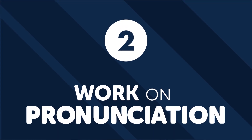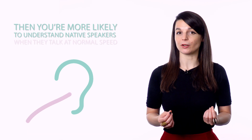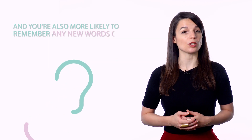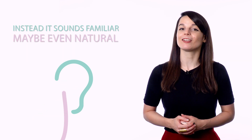Number two: work on pronunciation. Pronunciation is often an overlooked skill when it comes to learning a foreign language. Most people think of a good foreign accent as a luxury rather than a necessity. But what most people don't talk about is how having a good accent boosts your listening and comprehension skills. If you can hear a sound from a foreign language and know how to make it yourself, then you're more likely to understand native speakers when they talk at normal speed, and you're also more likely to remember any new words or phrases you come across. Having a good accent means that the language no longer sounds foreign — instead, it sounds familiar, maybe even natural.